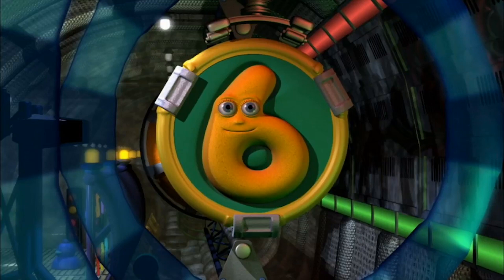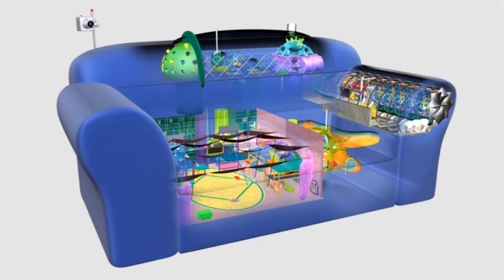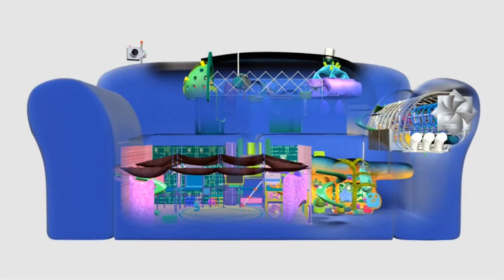But whereabouts in the sofa are all these rooms? Have a close look. Here's a cutaway picture of the sofa to show exactly where all the rooms are. Can you find the cosy room, the gym, the control room and the launcher? The control room is at the top, the gym is underneath on the left, the cosy room is to the right of the gym, and the launcher is in the arm of the sofa on the right.